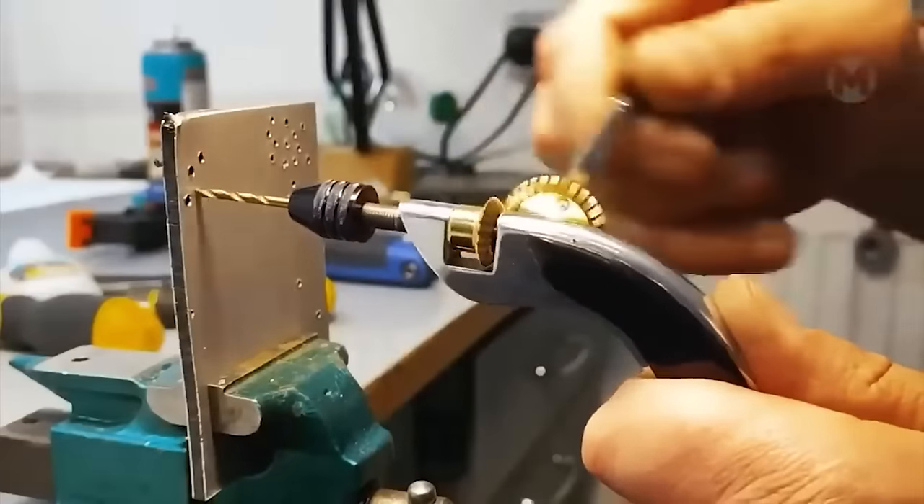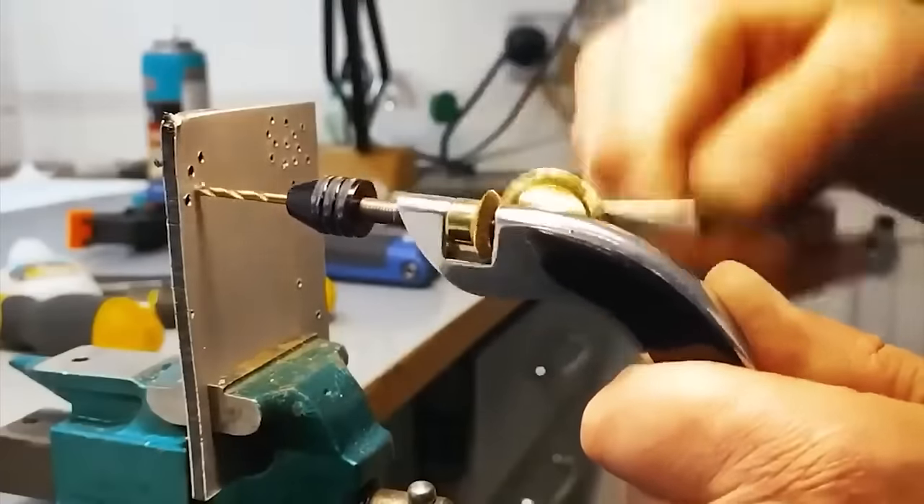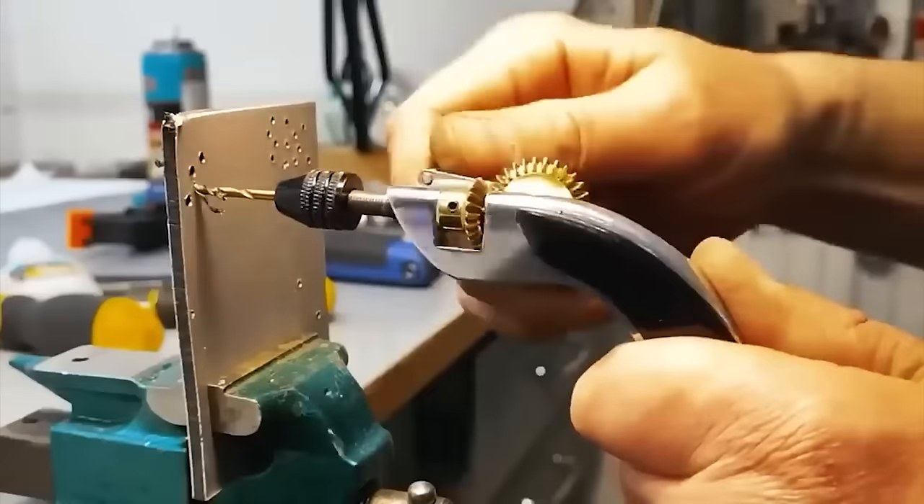Such a miniature drill will save space in the tool cabinet. It does not require a connection to electricity and can always be at hand.